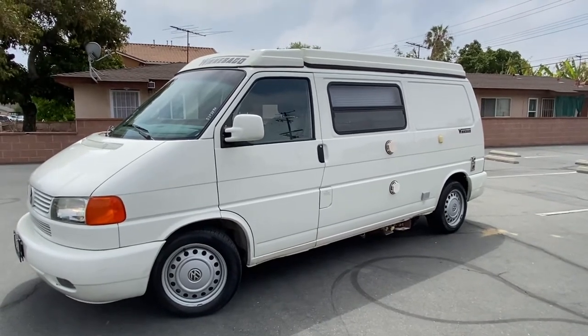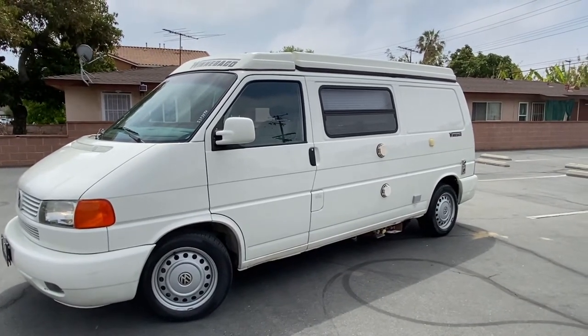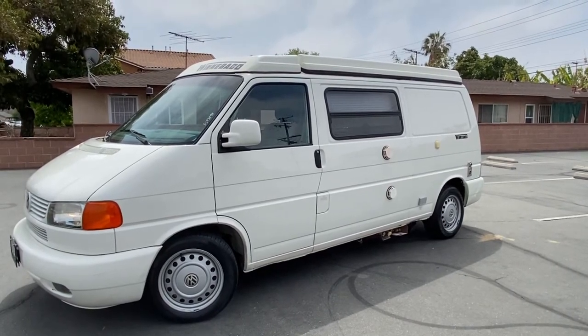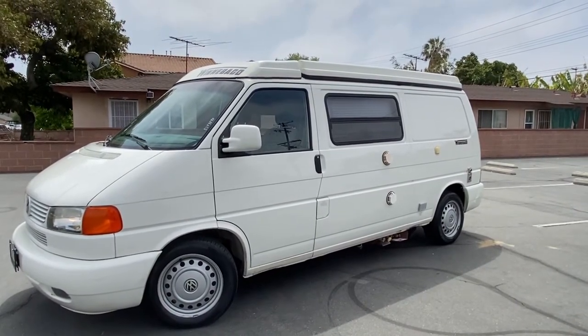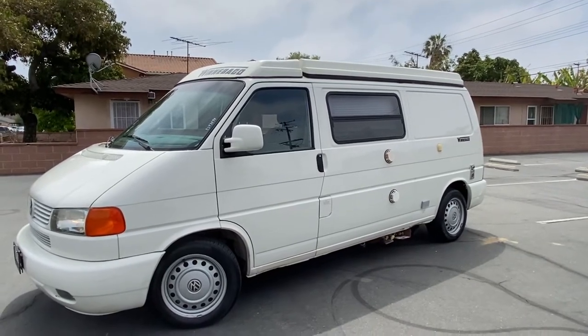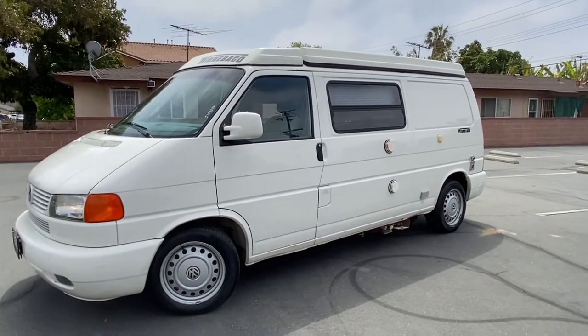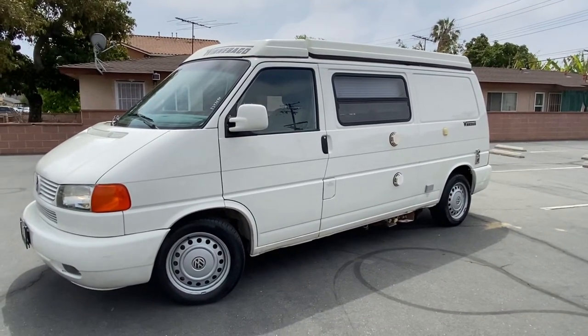Hello, my YouTube friends. Welcome back. So this is Hewitt and Will. Look what I found and what I got for you today. It's a 2002 Volkswagen Eurovan. It's a camper van. It's an amazing looking one — a 2002 in white.